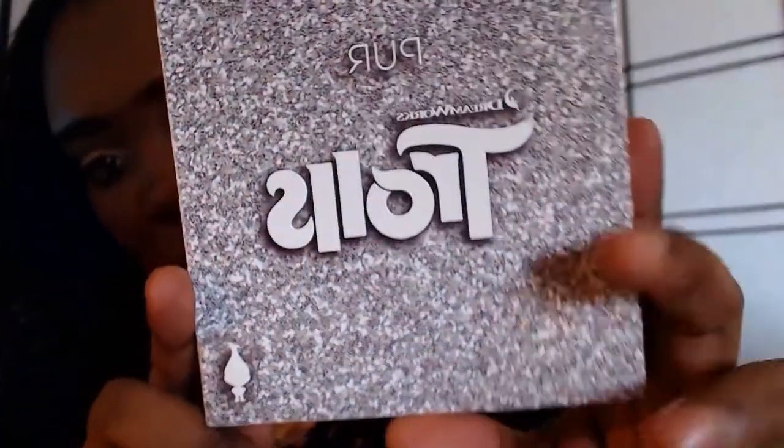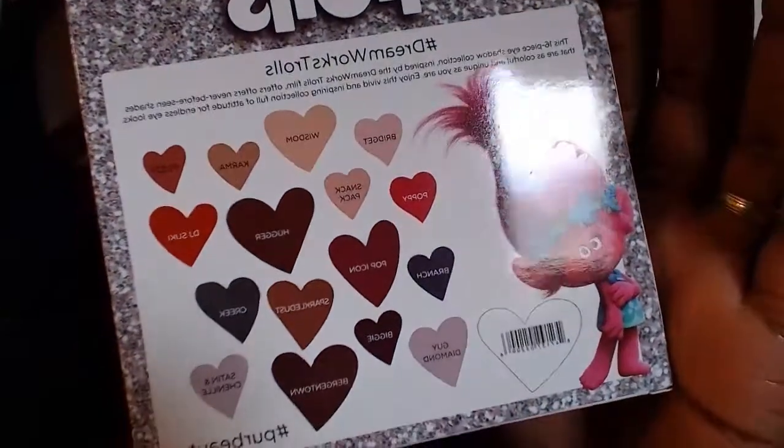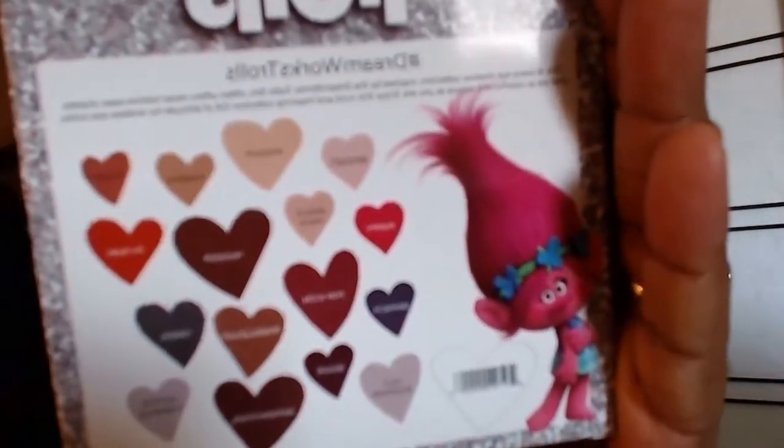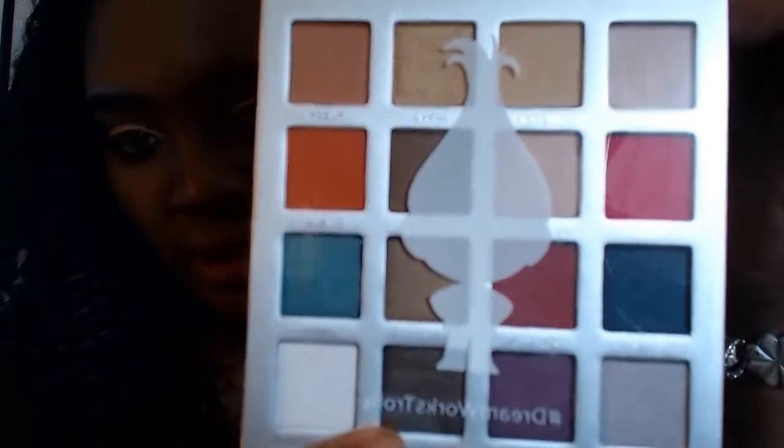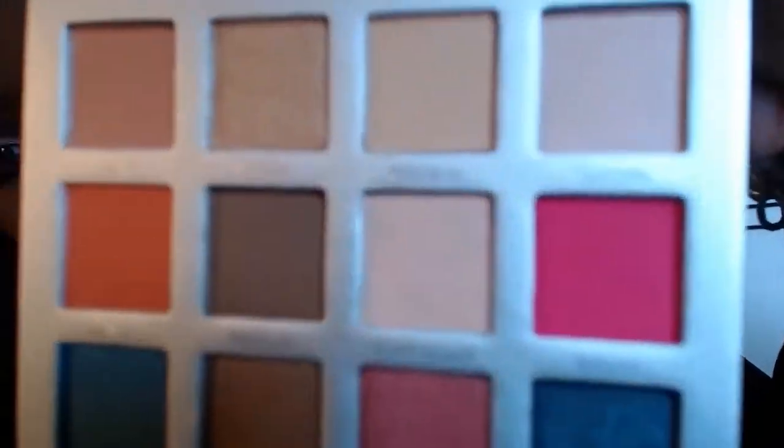Here's the packaging — really cute silver packaging. On the back you can see the colors, along with that little troll right there. I'll try to take a picture of the back so you guys can see the names — I'm sure they're cute names. Let me go ahead and open this palette so you guys can see how the colors look. Okay ladies and gents, here is the palette. You open it up and you see a mirror up top, and then you see the colors. On the top row we have Bridget, Wisdom, Karma, and Fuzzy.